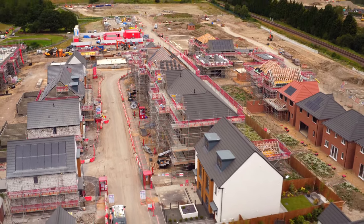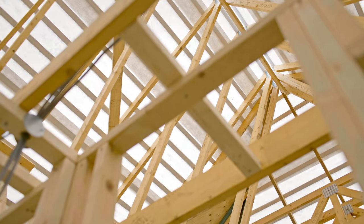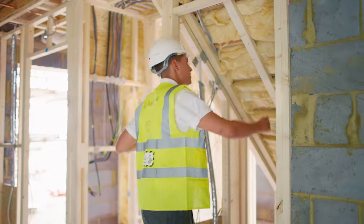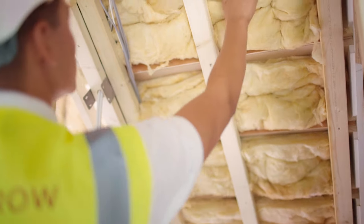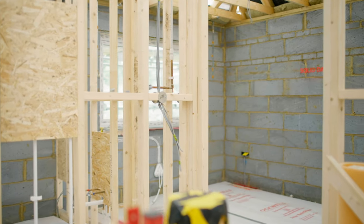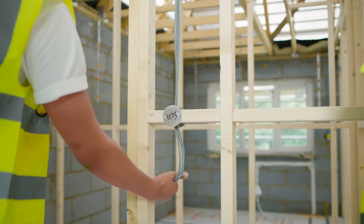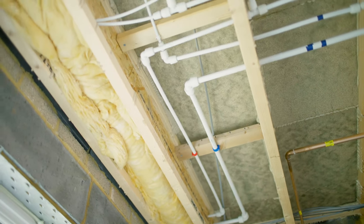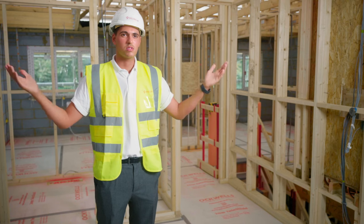First fix is just after the roof has gone on. The roof gets felted and tiled, the stairs go in, and then first fix covers all the stud work — all your stud walls, first fix electrical with all the wiring the sparkies do, and first fix plumbing. Everything is done before it gets tacked, so before the plasterboard goes on.